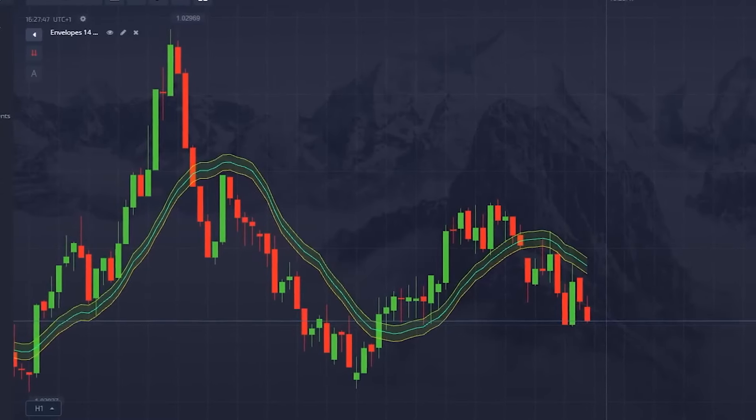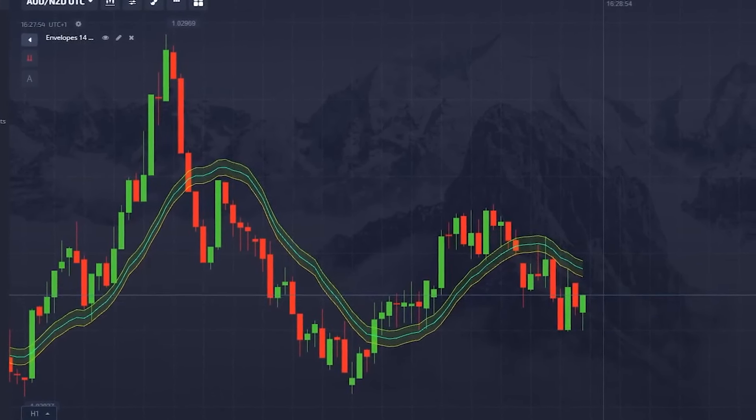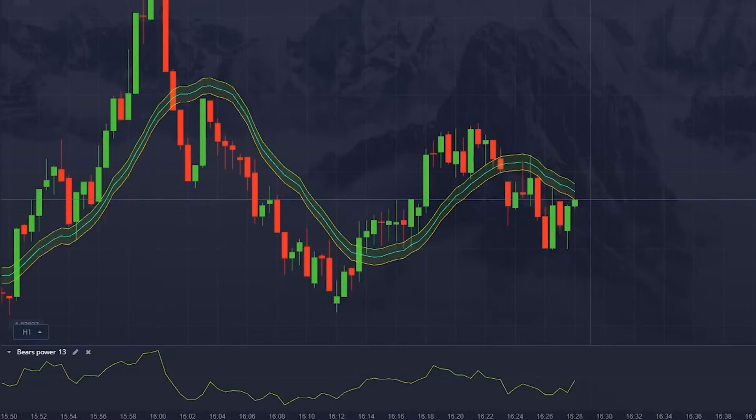Let's take a moment and learn about the indicators. The Envelopes indicator plots two lines around the price chart, creating an envelope around the price. Changes in their width indicate entry or exit points, and when the price crosses the envelope's upper or lower line it signals a possible trend change. The Bears Power indicator measures the market's selling strength — Bears Power values rise when the minimum price gets closer to the average value, which can indicate a weakening trend. In today's session these two indicators have been giving us great signals about entry points and trend directions.